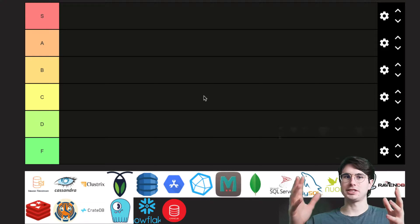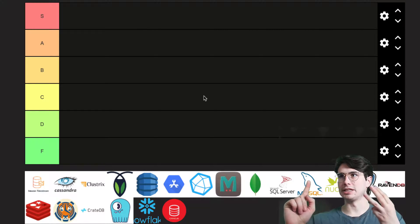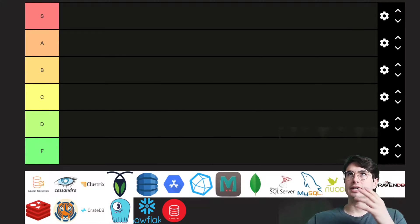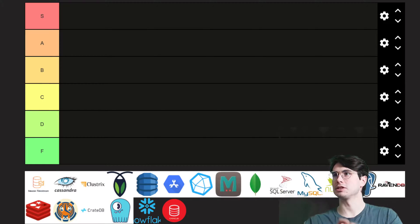The criteria we're going for are ease of use, scalability, integrations, and cost — which is a good counterweight to the more expensive databases.